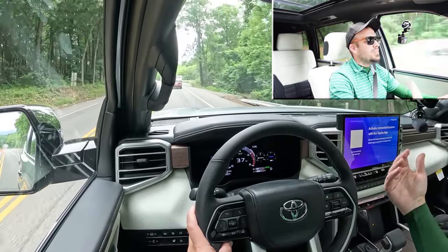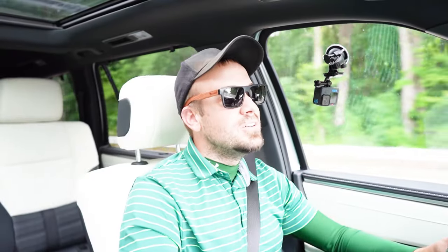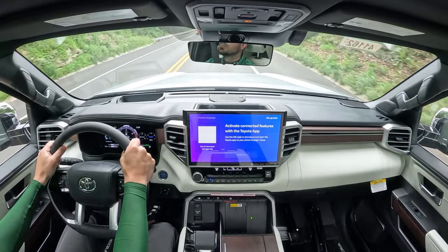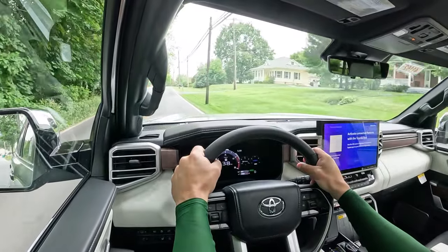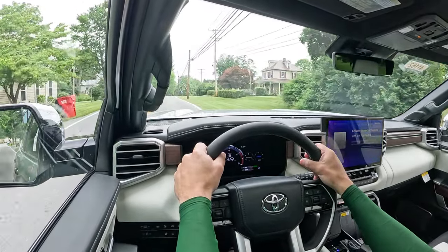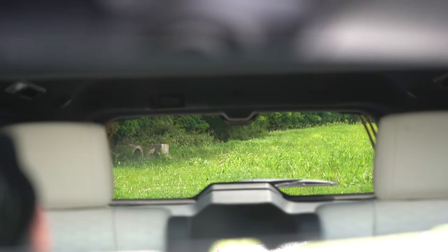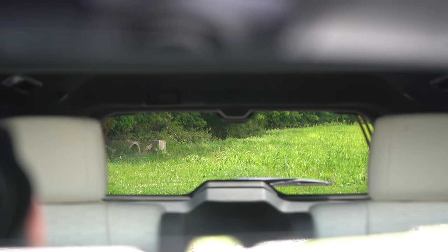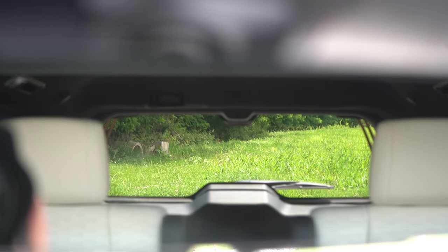Cabin noise going 40 miles per hour is very serene in my personal opinion. That's due in part to an acoustic laminated front windshield that comes standard for all trim levels. The Capstone also gets acoustic laminated front door glass, typically an option on luxury automakers. Rear visibility with the third row down is actually not bad; with the third row up, headrests can impede visibility a little. Rain-sensing windshield wipers come standard on all trim levels.